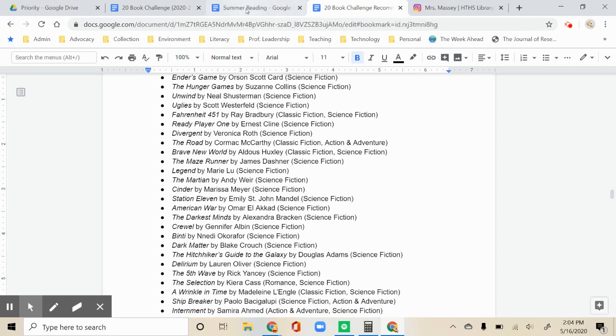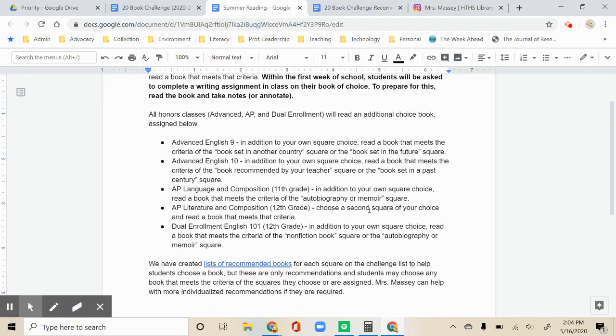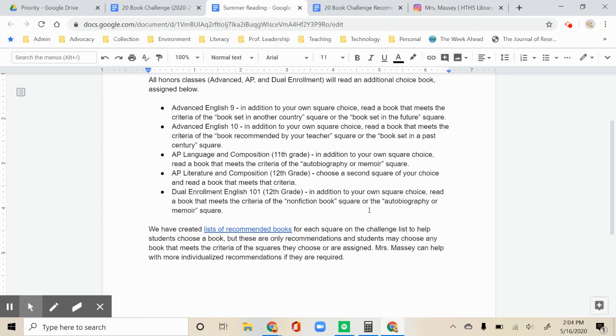All advanced students will read an extra book in addition to their free choice. For Advanced English 9 students, you may choose between a book set in another country or a book set in the future. For Advanced English 10 students, you can choose between a book recommended by a teacher or a book set in a past century. Our English teachers have provided a few recommendations for our list, but you can read a book recommended by any teacher.